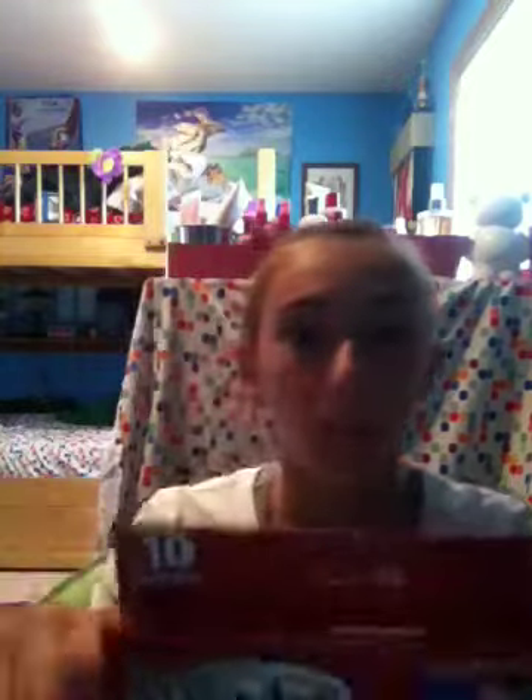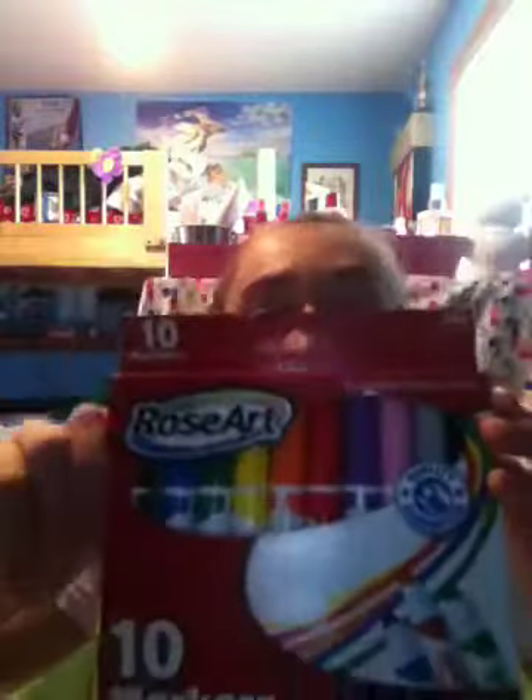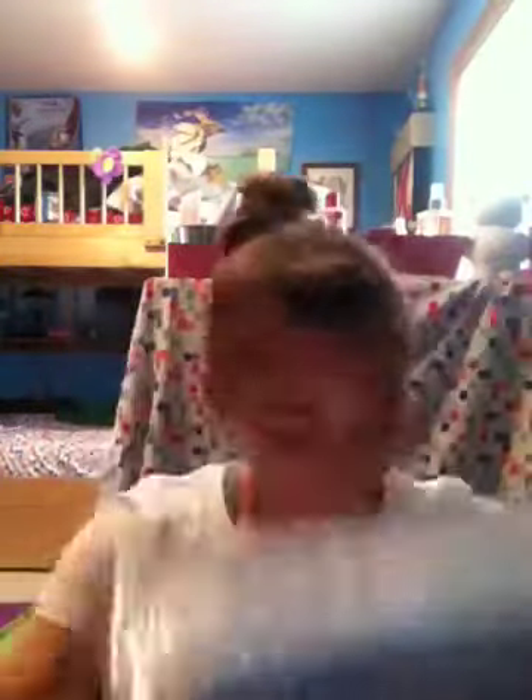And I got some markers. Sorry if it's like dark right there, I'll get a lamp. Sorry, this is my first video, so... I just got some printer paper.